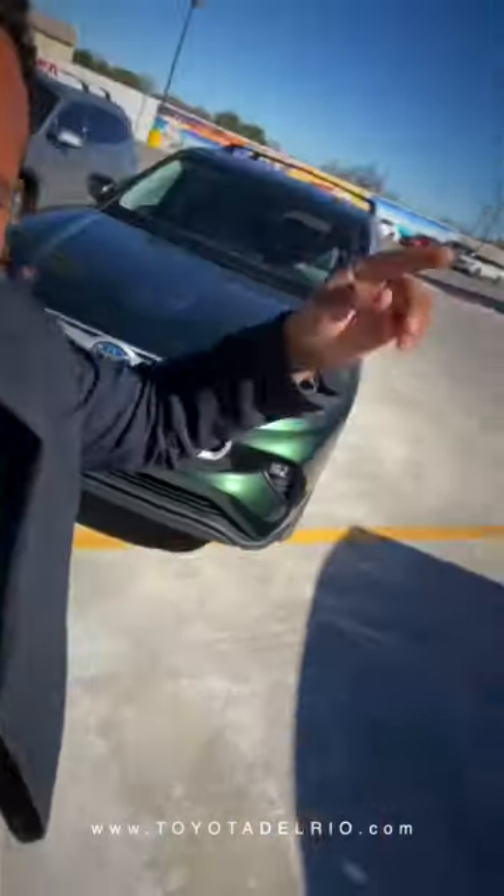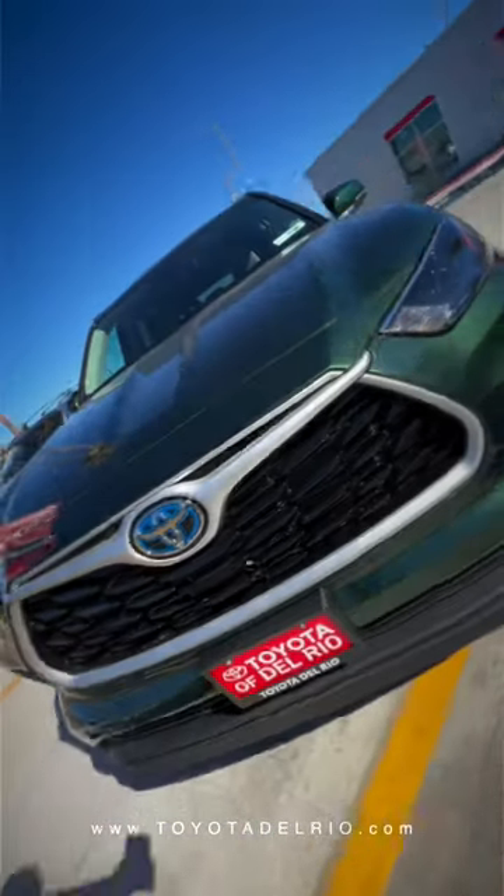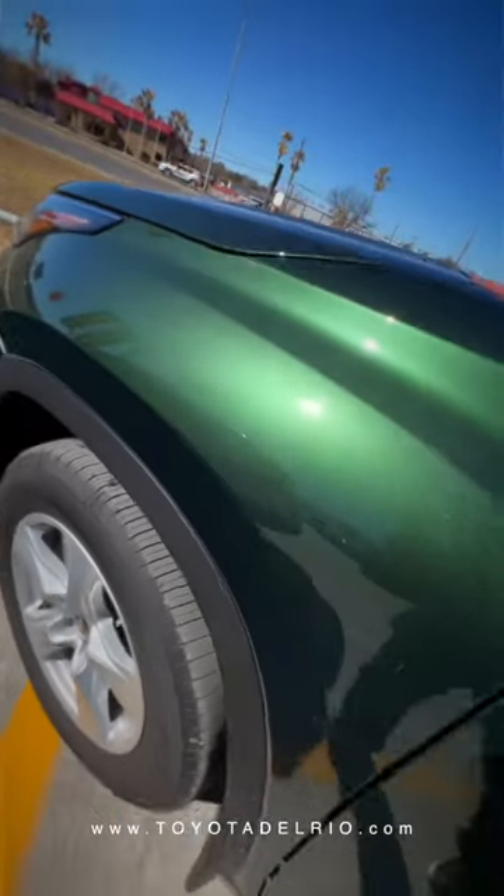What is going on guys? Miguel Camarena from Toyota of the Rio. Take a look at this beautiful 2023 Toyota Highlander LE Hybrid.